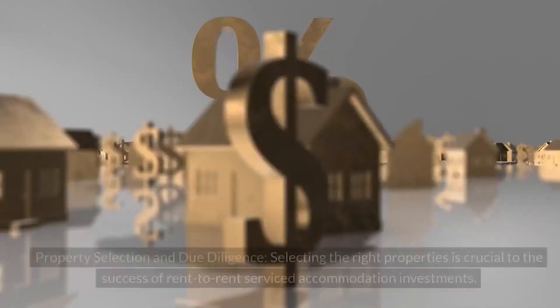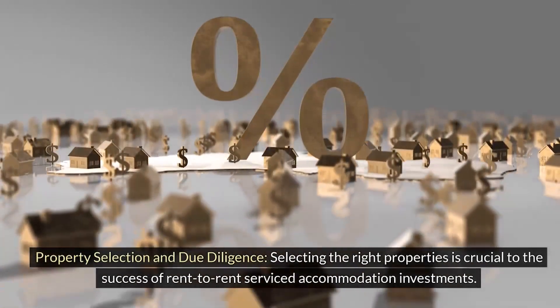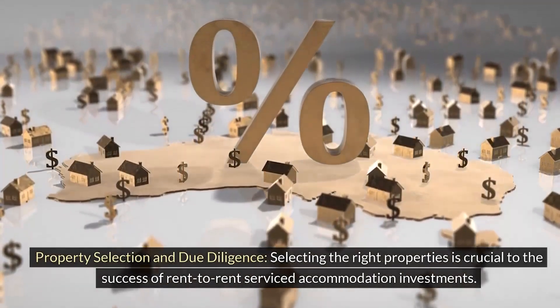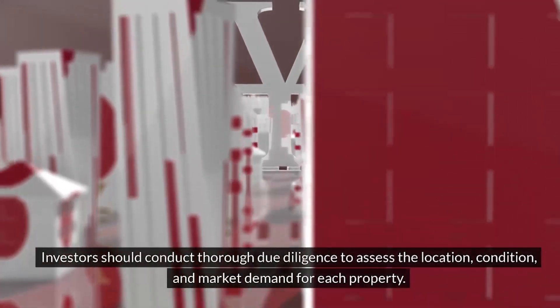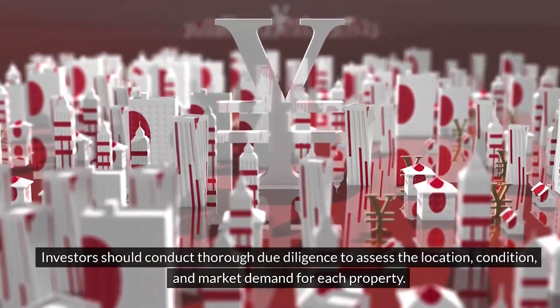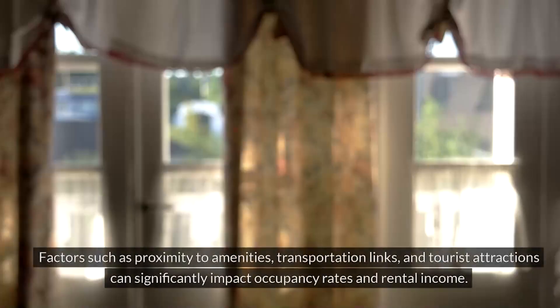Selecting the right properties is crucial to the success of rent-to-rent serviced accommodation investments. Investors should conduct thorough due diligence to assess the location, condition, and market demand for each property. Factors such as proximity to amenities, transportation links, and tourist attractions can significantly impact occupancy rates and rental income.